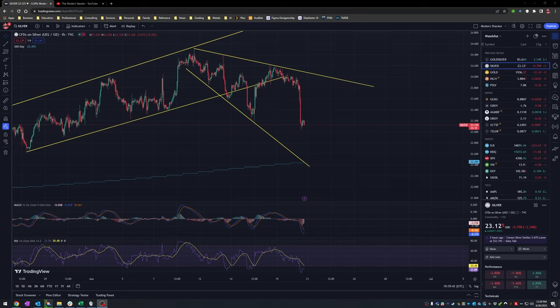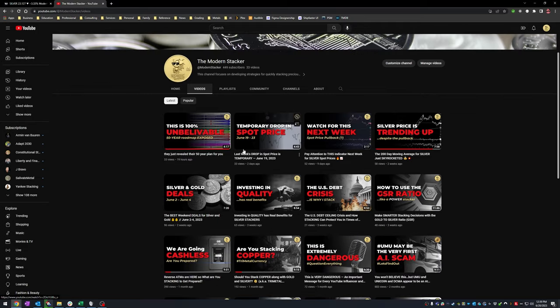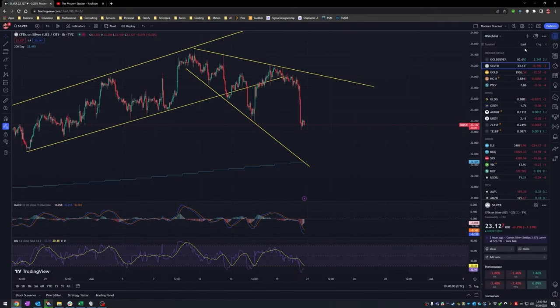Hello and welcome back to the Modern Stacker. In this super quick follow-up video to my video posted Sunday morning — which you can find here as proof we actually had this conversation — I made a prediction that spot price for silver this week was going to drop to around $23.50 or thereabouts below. I'd like to highlight this as a little victory lap right here.